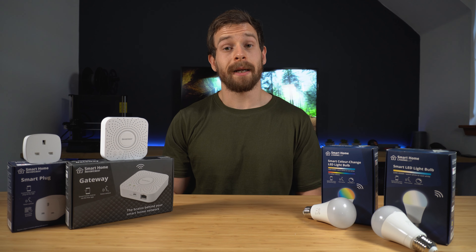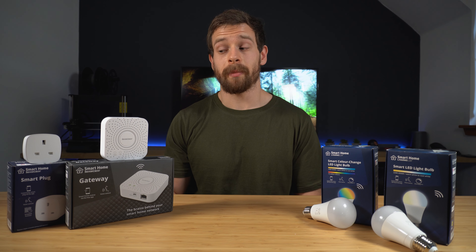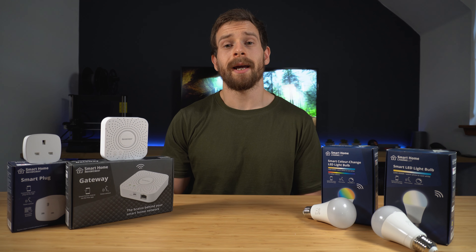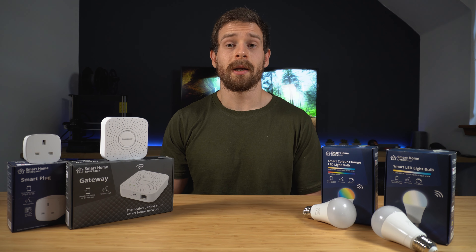But what do you guys think about these products? Are you planning a trip down to Lidl anytime soon to pick these up while you can? Let me know in the comments down below. While you're at it, hit that like button and get subscribed — thank you so much for watching and I'll catch you in the next video.